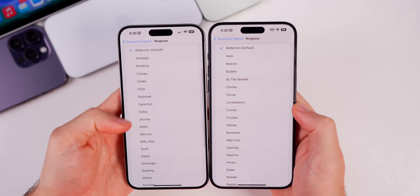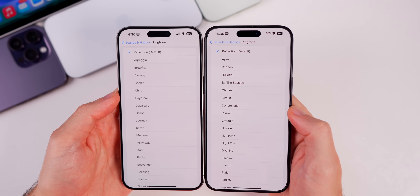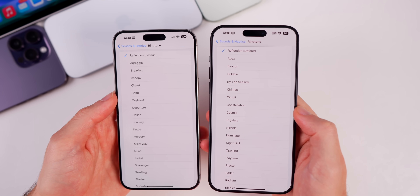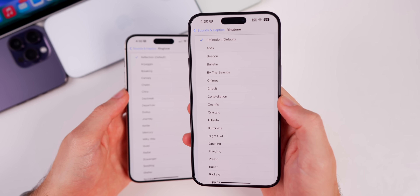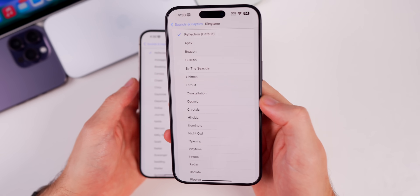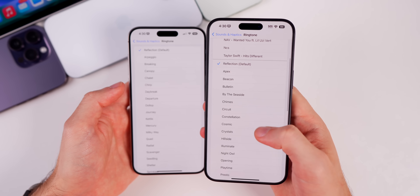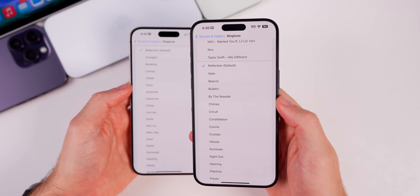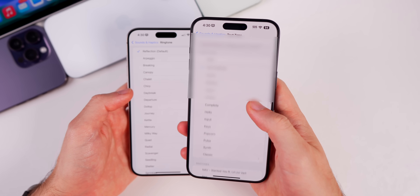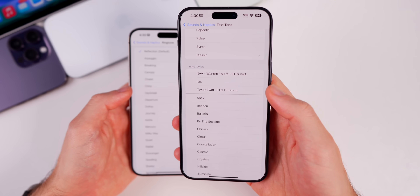The new ringtones introduced in iOS 17 have been removed in 17.1 beta 1. This is likely because 17.1 was built before iOS 17 was released, so those ringtones should come back. On the positive side, custom tones have returned in 17.1 beta 1 — custom text tones are all back, which was one of the biggest complaints about iOS 17.0.